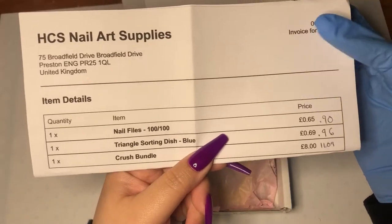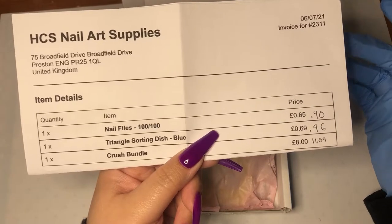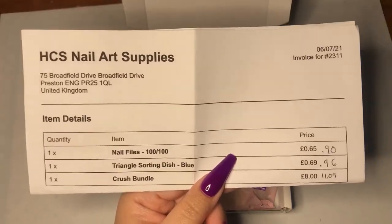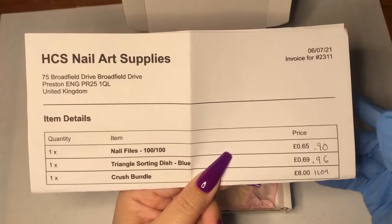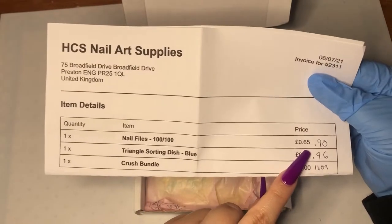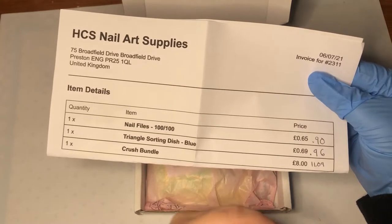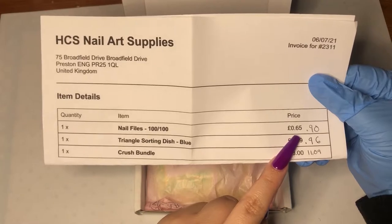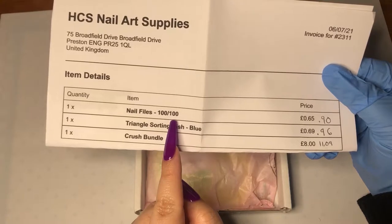So this invoice is in GBP currency. I'll tell you about changing that to USD in a bit. I tried to Google what the currency would be in USD before I paid, just to get a general idea of how much I was going to pay. So this is 0.65 GBP, which ended up being like 90 cents for the 100 grit nail file.